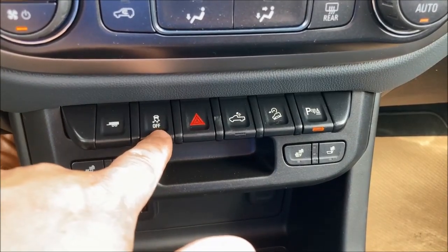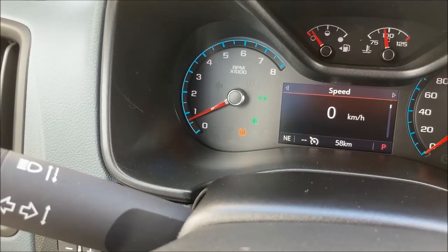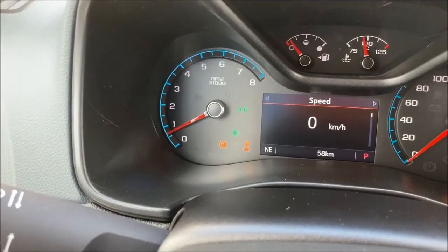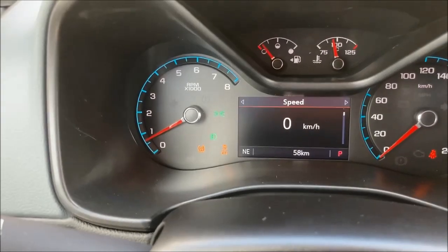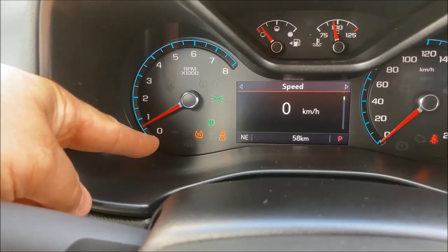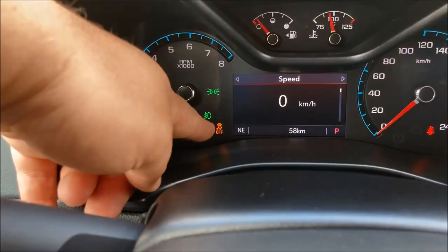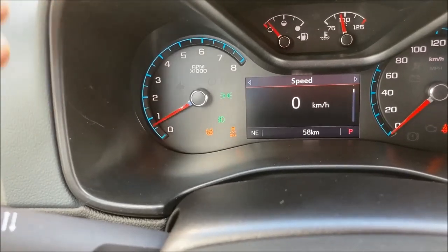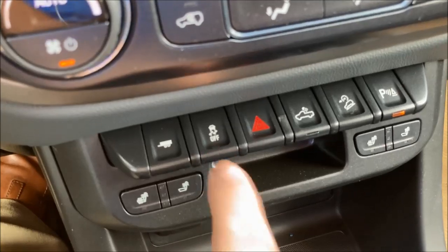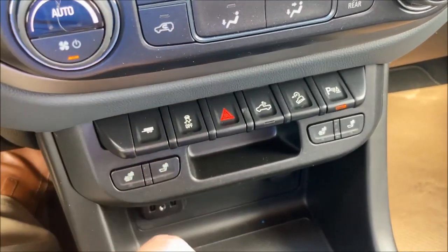You've got traction control and stability control here. Push the button once and the TC light comes on. If you hold it, it turns off not only traction control but also stability control — essentially making it like a late-nineties pickup truck where you can roast the tires. This is useful if you're pushing through bad muddy roads, getting to an oil well site, or a cabin in tough conditions, because StabiliTrak cuts engine power when the vehicle slips sideways — and you don't want that when trying to push through mud or snow. Push and hold for about five seconds to disable both. When you cycle the key, it returns to normal.